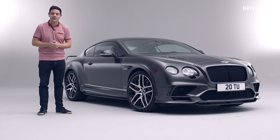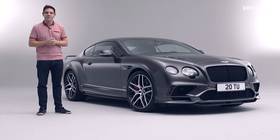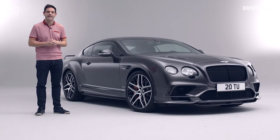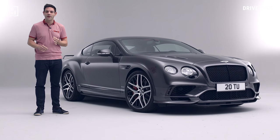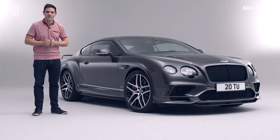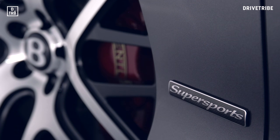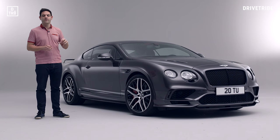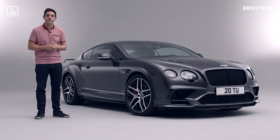I can hear the cries of derision already over that weight figure, but I also know that these Bentley Continentals are always way more fun than you'd expect, and that its predecessor, which only had 621 horsepower, was a riot to drive. So let's look beyond those shock-and-awe figures and try to get under the skin of this car with Paul Jones, Programme Director, a man who has driven this car for thousands of miles on road and track.